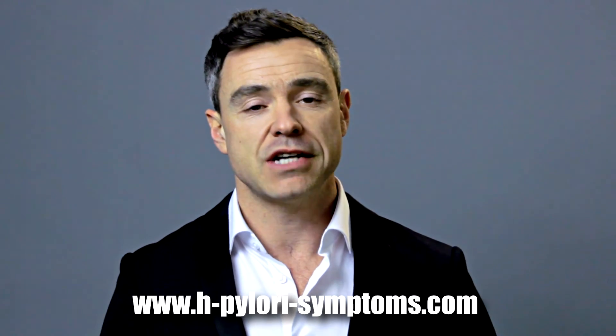I hope this video has been helpful. If you'd like further information on how to fight H. pylori without using antibiotics, please visit my website at hpylorisymptoms.com. My name is Dave Pompas and I look forward to speaking with you again soon. Thanks a lot.